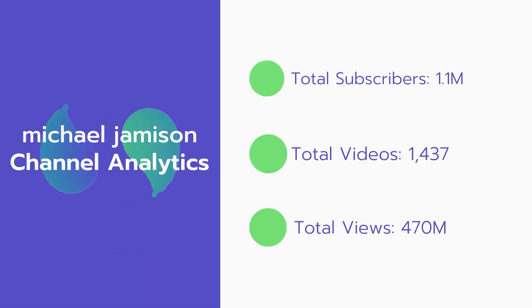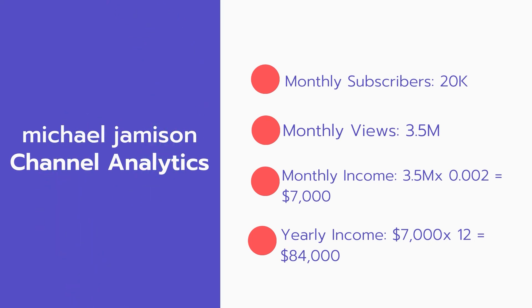Now let's go over Michael Jameson's channel analytics. Total subscribers: 1.1 million. Total videos: 1,437. Total views: 470 million. Monthly subscribers: 20,000 every month. Monthly views: 3.5 million.